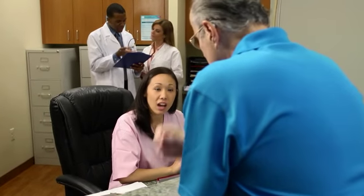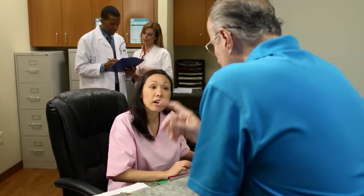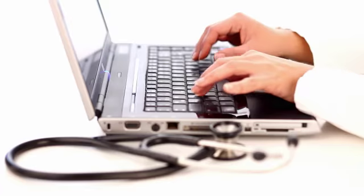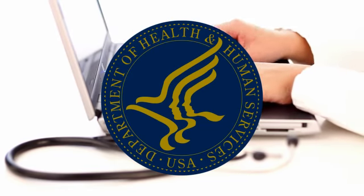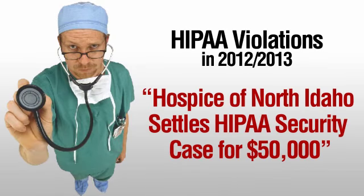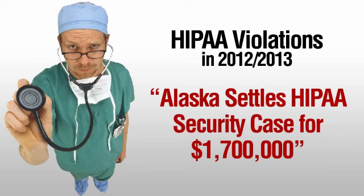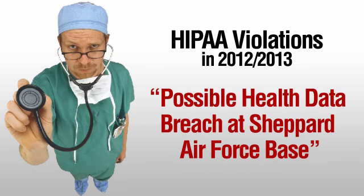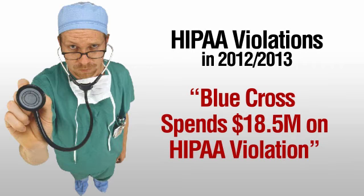HIPAA compliance is a requirement by law for any provider, business, or contractor who works with healthcare. To ensure this compliance, periodic audits may be conducted by the Office of Civil Rights. Penalties for noncompliance include fines of which there is no stated maximum, as well as criminal liabilities. As of late, fines for noncompliance have increased to up to $1.5 million.